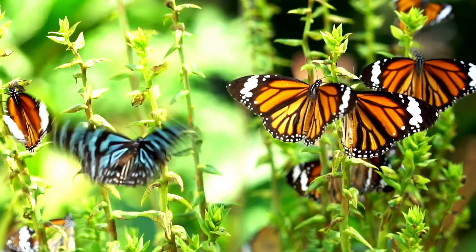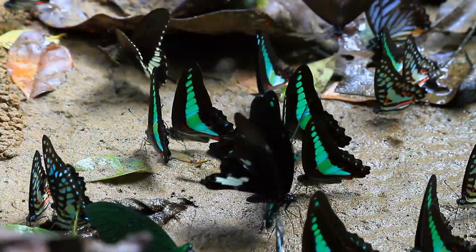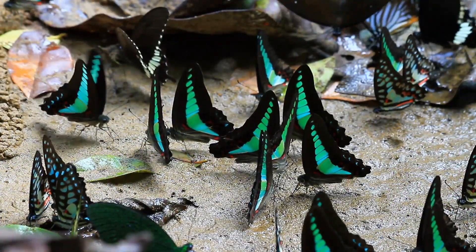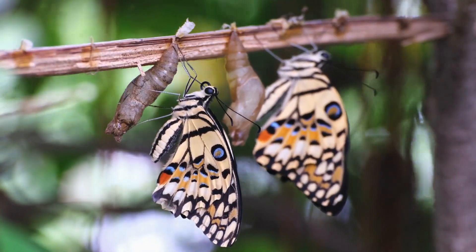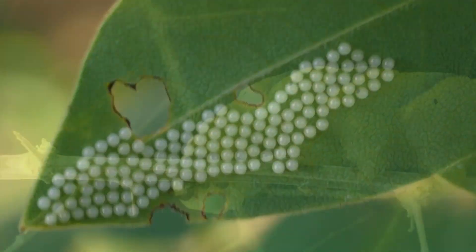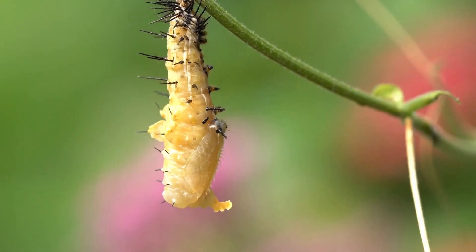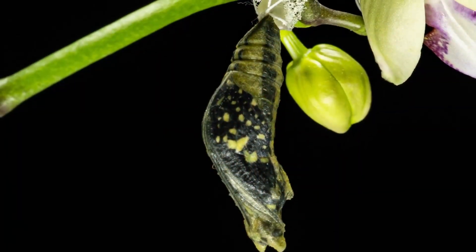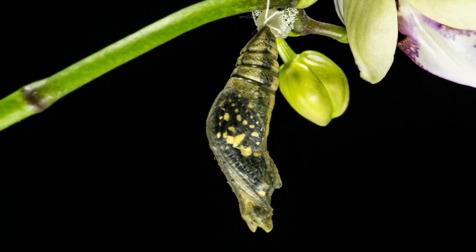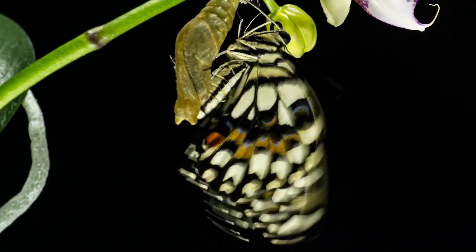The life cycle of a butterfly is probably the most exciting metamorphosis process of all. There are four separate stages in the life cycle: egg, larva, pupa, and adult. Each stage is completely different and serves a different purpose in the life of the insect.